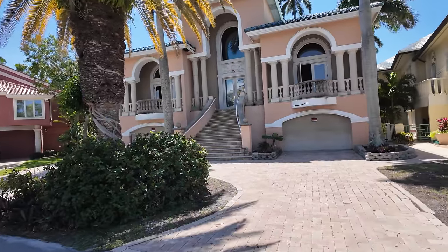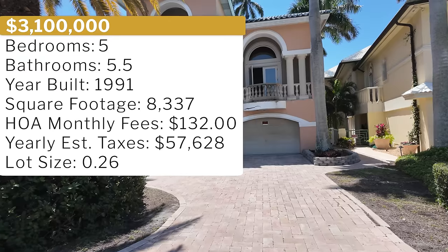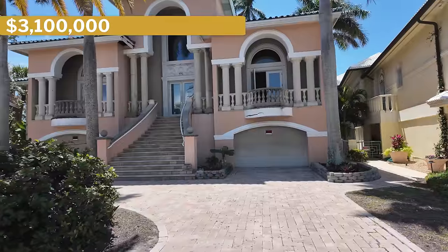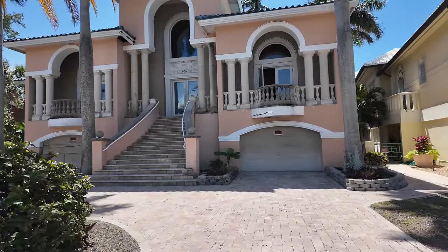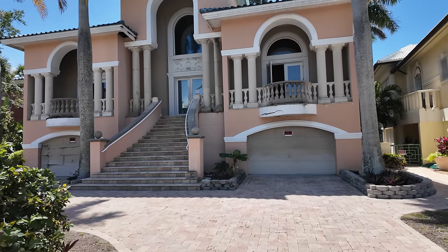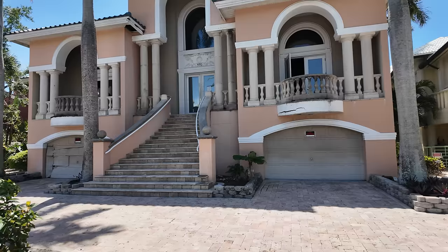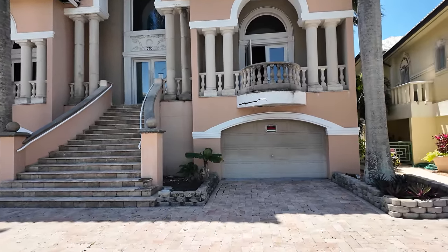Quick specs of this home: it features five bedrooms, five full baths and one half bath, 8,337 square feet of interior space, and a monthly HOA of $132 a month. It was built in 1991 and is currently on the market for $3,100,000, sitting on a 0.26 acre lot located right on the water, as you can see from the drone shot.